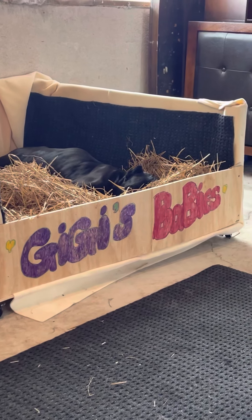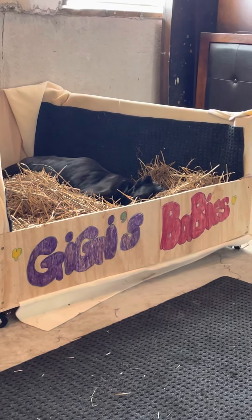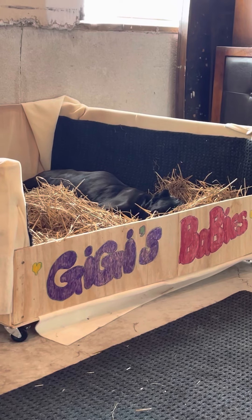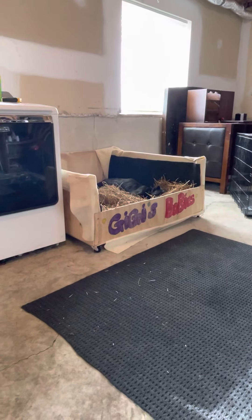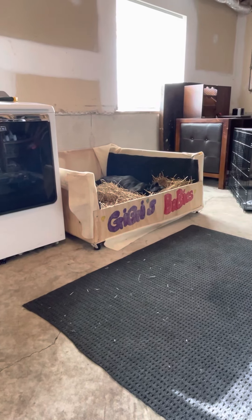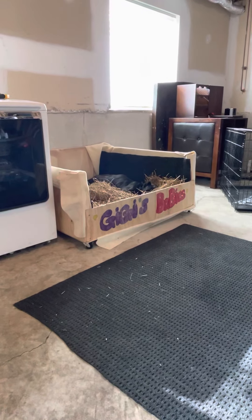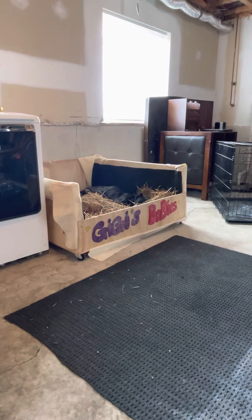Gigi wasn't easy to get pregnant. She had about two failed artificial inseminations. I was going to do a surgical but the semen ended up being not good. I have another dog, Chief, my senior Corso, and he was too old. Then I bought another Corso, Drago — the one I imported from Europe — but at the time he was too young.